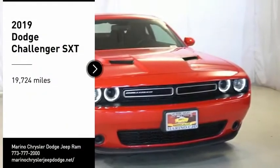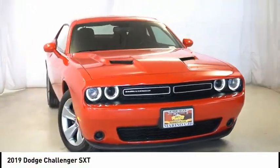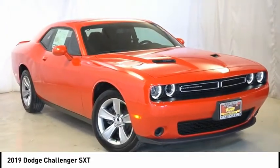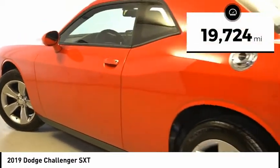Come test drive the 2019 Challenger, rated most appealing midsize sports car by JD Power and Associates. The Dodge Challenger delivers on style and performance — it's powerful, practical, and efficient. This vehicle has less than 20,000 miles.